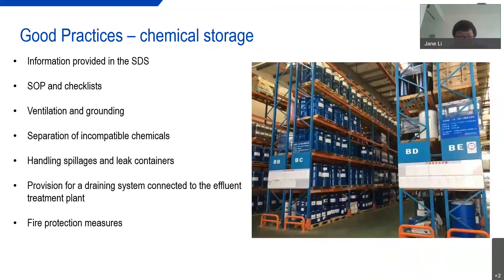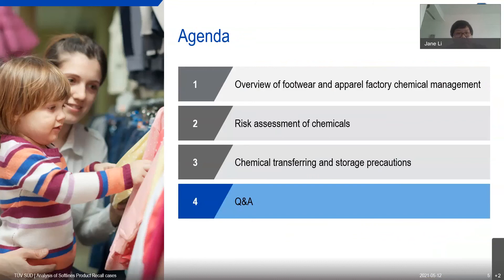To summarize good practice for chemical storage: safety data sheets should be easily accessible in the chemical warehouse. A good standard operating procedure and checklist for storage should be available. The warehouse should maintain proper ventilation and grounding conditions, separation of incompatible chemicals, handling of spillage and leaking containers, and a drain system connected to the effluent treatment plant. Fire suppression provisions should also be in place. Thank you very much for listening to my presentation. Now we will go to the Q&A session.